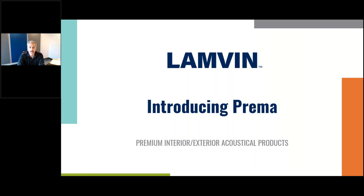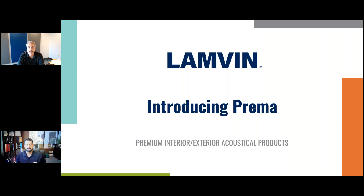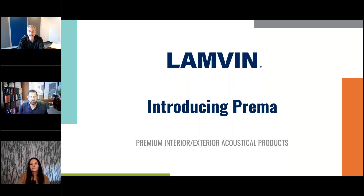Hello and welcome to our Lambin webinar, where we offer the art of sound solutions. I'm Mark Rich, and with me today is David Castellanos, President of Lambin Acoustics, and Tricia Pilney, VP of Sales for Lambin Acoustics.